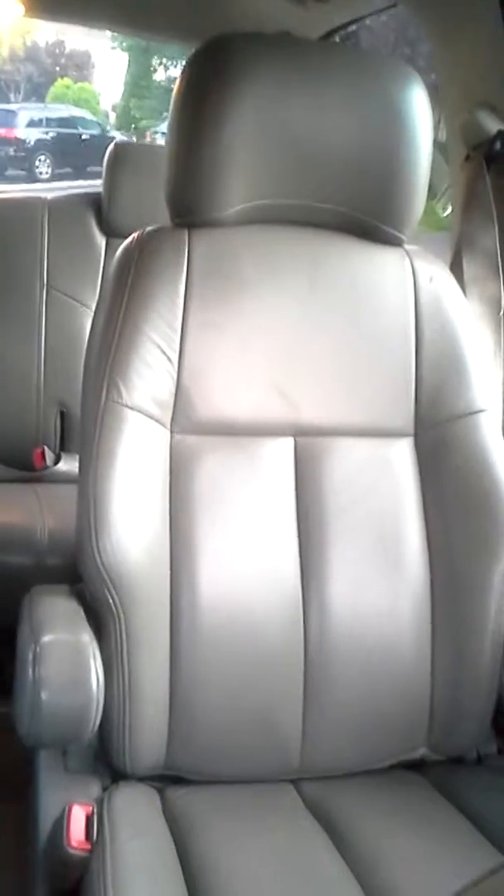Here we got the DVD player. Can't really get to the back, but this is the screen the kids can see in the back. You can see there's a lot of space back here. The leather seats are really nice.